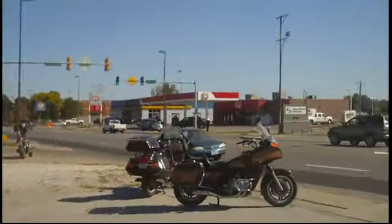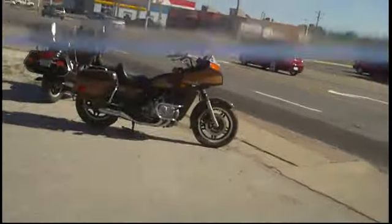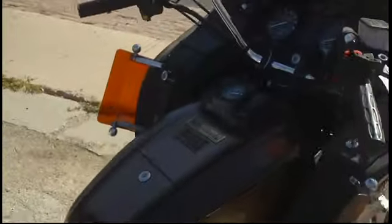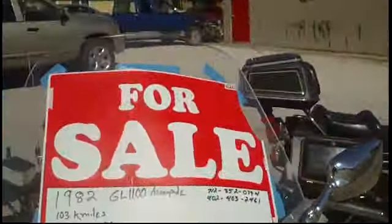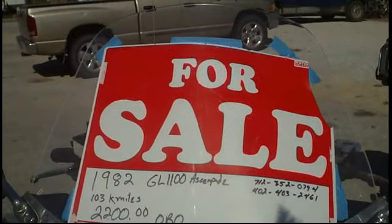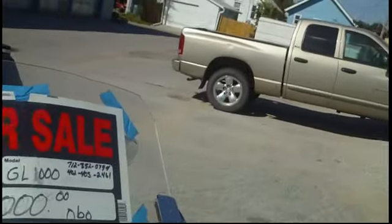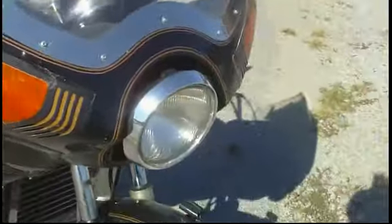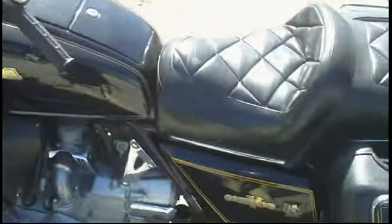This guy supposedly has every damn bike you could possibly imagine. So this is a Wing — a 1982 GL1100 Aspencade, 103,000 miles, $2,200 or best offer. And here's a 1980 GL1100 for $2,000. That one even sticks out — it's like a Beamer.